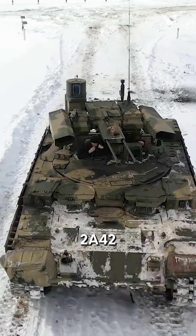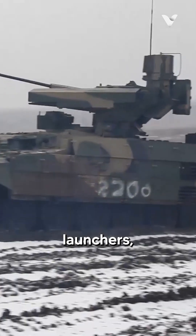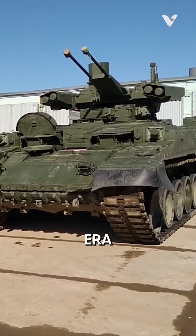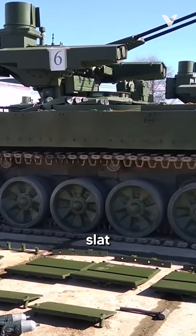It features Ataka ATGW launchers, two 2A42 autocannons, AG-17D or AGS-30 grenade launchers, and a PKTM machine gun. Additionally, the vehicle is protected by third-generation reactive ERA armor on the frontal armor and sides of the hull and turret, as well as slat armor in the rear.